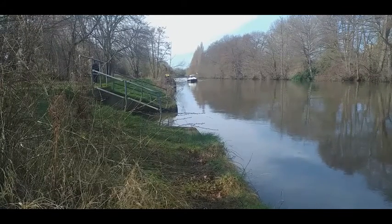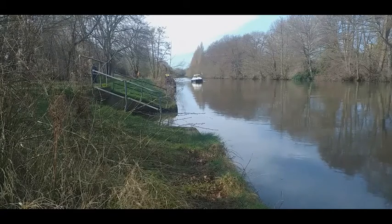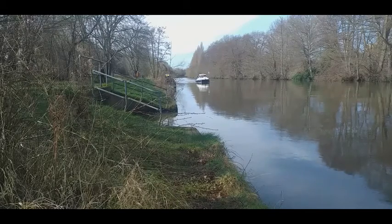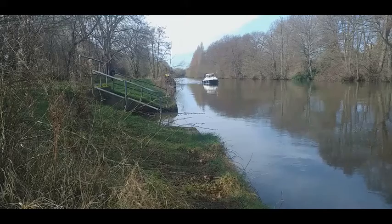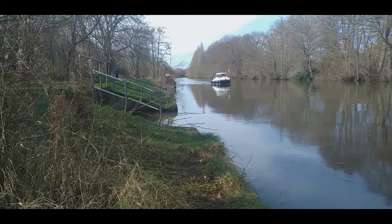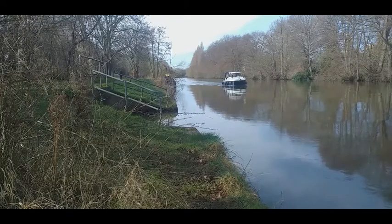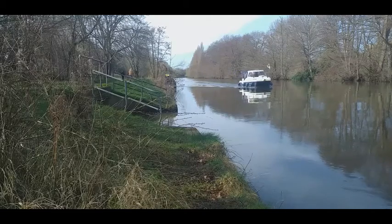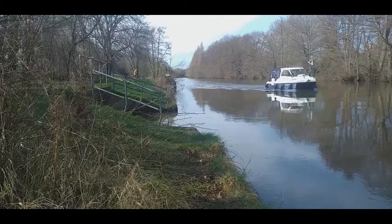The Desborough Cut is an artificial channel completed in 1935 to improve flow and ease of navigation on the river. The Cut was dug between 1930 and 1935, taking the river on a straight course between Weybridge and Walton, avoiding a meandering stretch past Shepperton and Lower Halliford. It is 1,195 yards in length, its construction created Desborough Island, and it halved the distance of travel on the river while alleviating flooding in Shepperton.